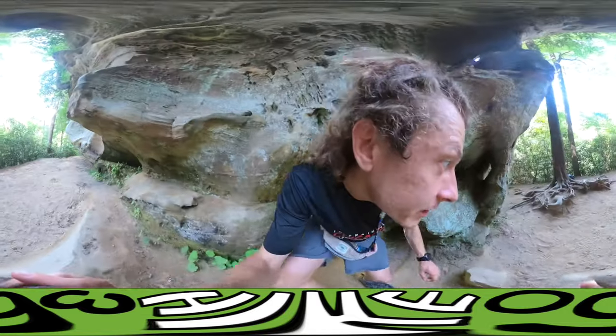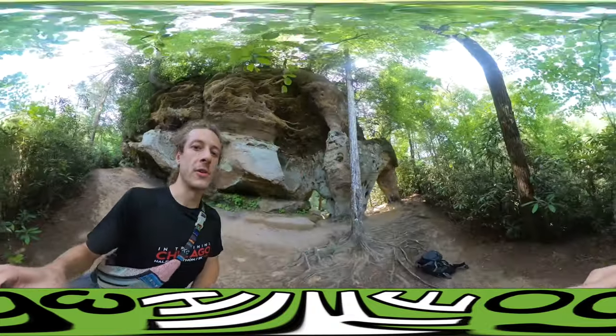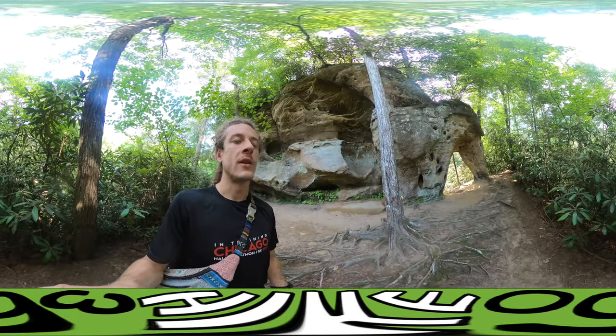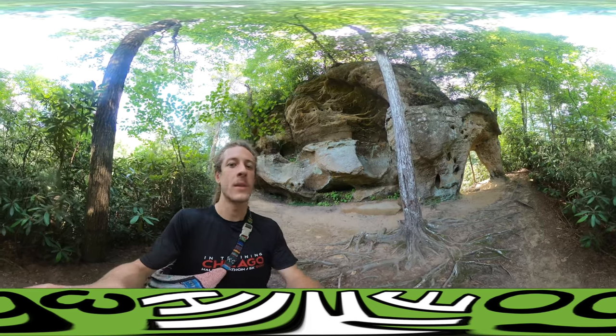It's nice too because the trails to get to these arches are like half a mile, so you can just do a whole bunch of them, like I'm doing. I'm going to go to Chimney Top Arch next — I think it's an arch, but yeah, Chimney Top, I'll see you there.